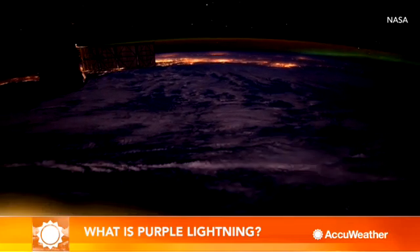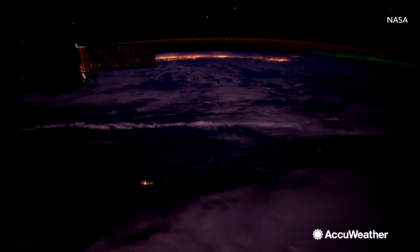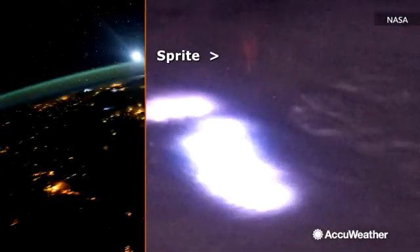High above the clouds during thunderstorms, some 50 miles above Earth, a different kind of lightning dances. Bursts of red and blue light, known as sprites, flash for a brief one thousandths of a second.